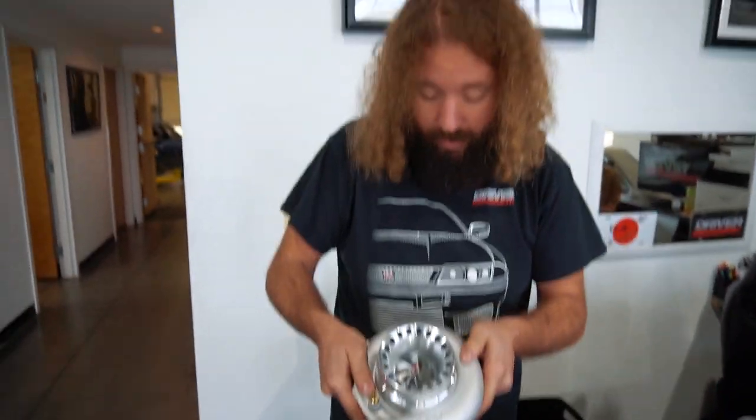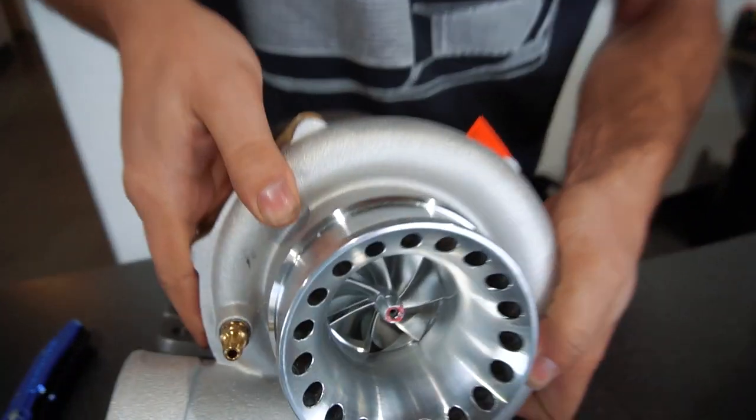So this guy's horsepower goal is 500 horsepower, which we should be able to make pretty easily. We have some ID1050x injectors on the way, along with a fuel rail, fuel pump, and a Haltech — Haltech's already here, it's in the trunk. So we're gonna make 500 horsepower with this little puppy right here.